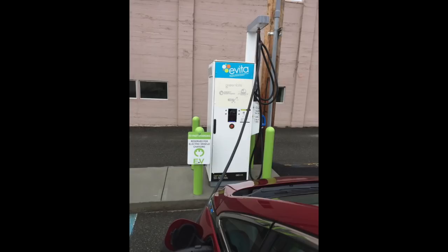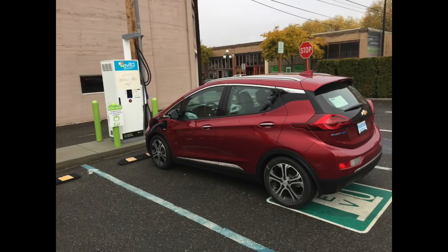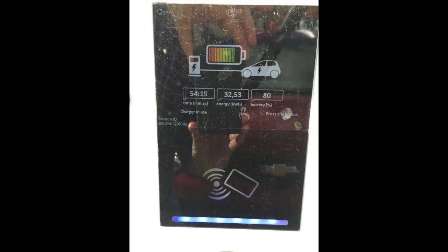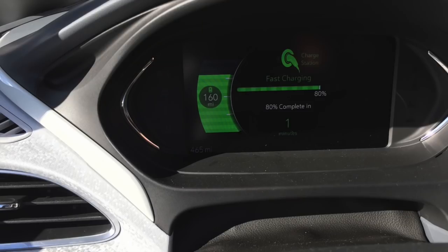Here we are at downtown Ellensburg — there's a charger in town and we're getting charged up for the final run into Seattle. When we first came here, we had about 25% battery left. After charging, we ended up with about 32 kW put into it and 80% charge. So we should be good for the rest of the way into Seattle.